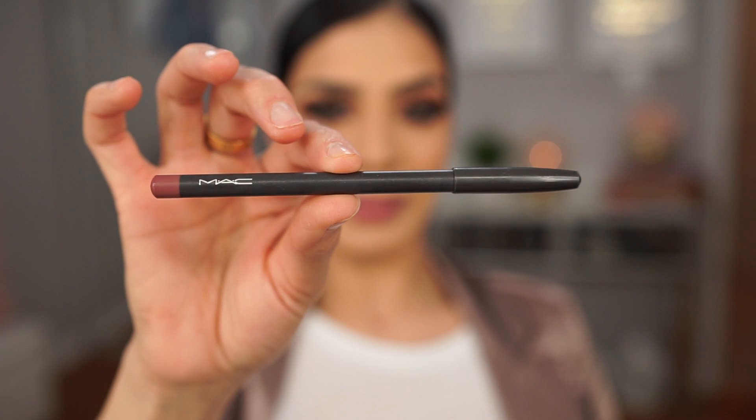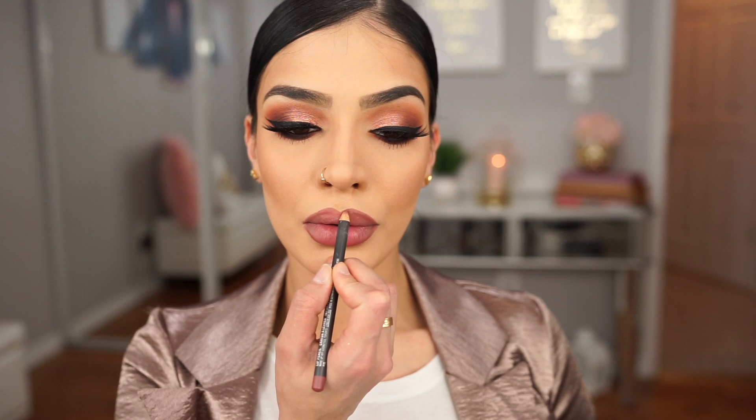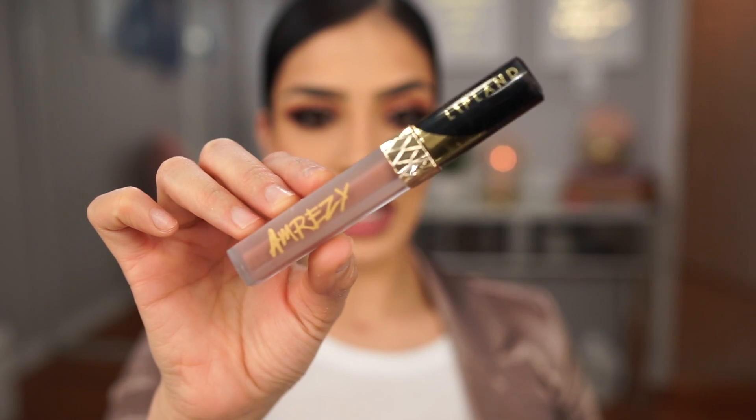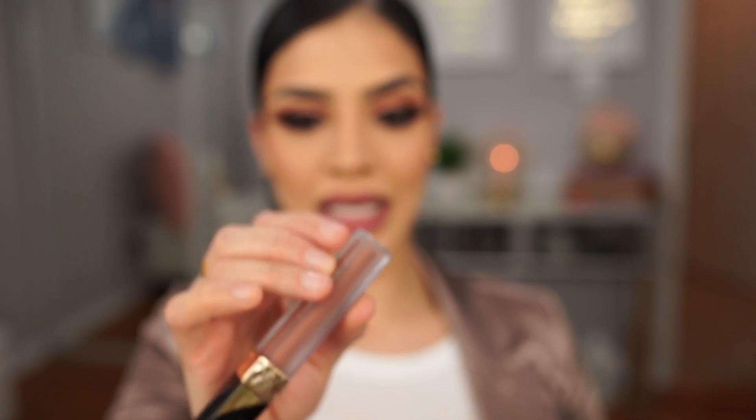The lashes I went in with today are the Huda Beauty Farrah lashes — one of my favorite styles, super dramatic. I'm going to do things a little differently because I want the highlighter to be the highlight of the video. See what I did there? I'm going to do my lips first. Going in with my MAC Cosmetics lip pencil in the shade Whirl to line my lips, then going in with my Amrezy x Lip Land Cosmetics liquid lipstick in the shade 88 and applying this to my lips.